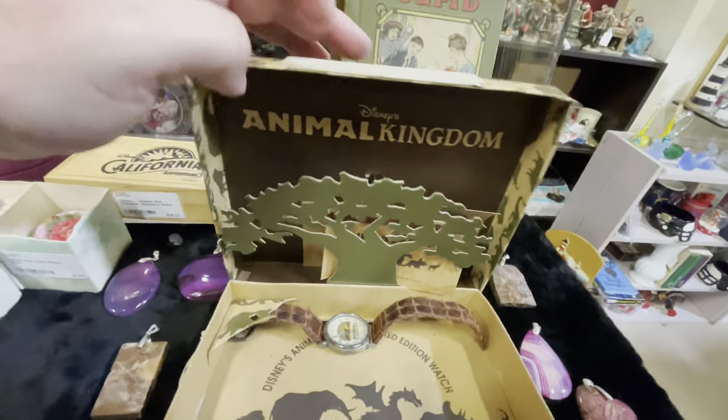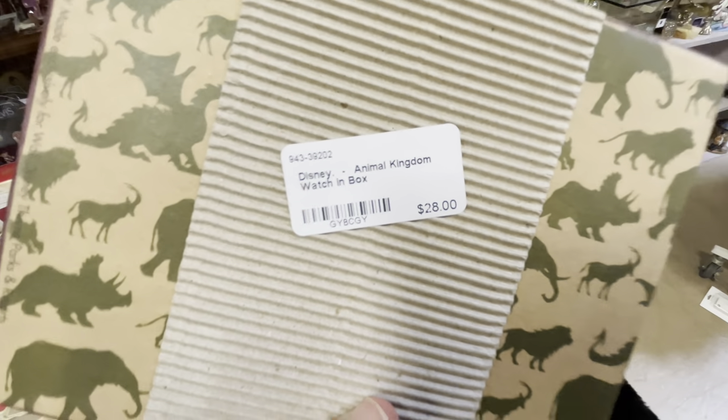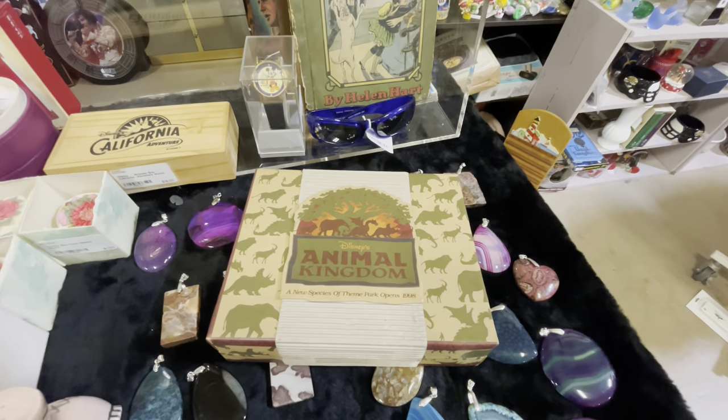It's a Disney Animal Kingdom watch — 'A New Species of Theme Park.' The price is only $28, which is pretty good for something that came out before the park even opened. And I've got to tell you, I'm really tempted — just the idea that it comes in that box talking about Animal Kingdom not being open yet.